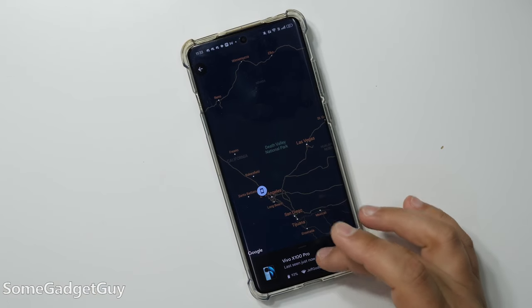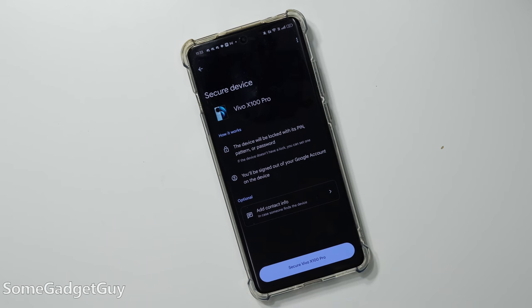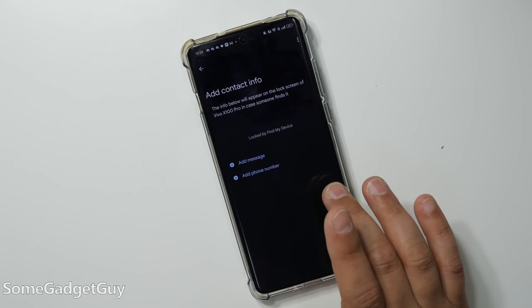Tapping on a device takes you to the current location, or at least the last known location where the device was powered on. One tap to shoot that location over to Google Maps for direct directions to where that device is. And also the same capabilities we've had in the past, where you can make a phone, tablet, or watch ring to try and locate it.